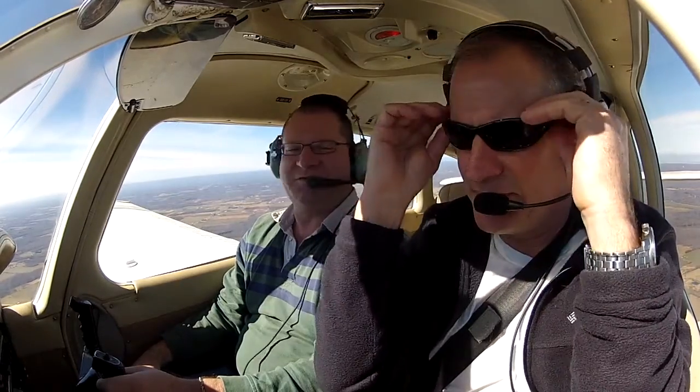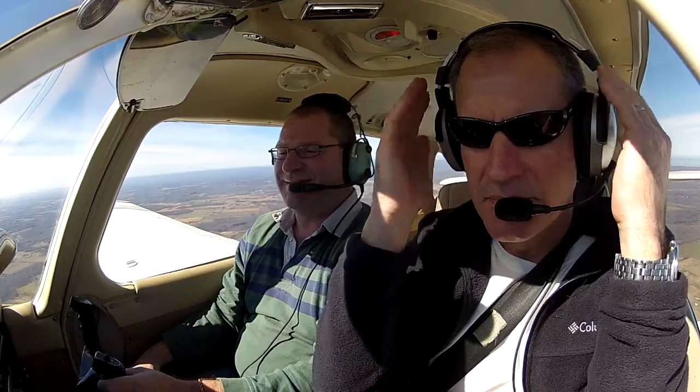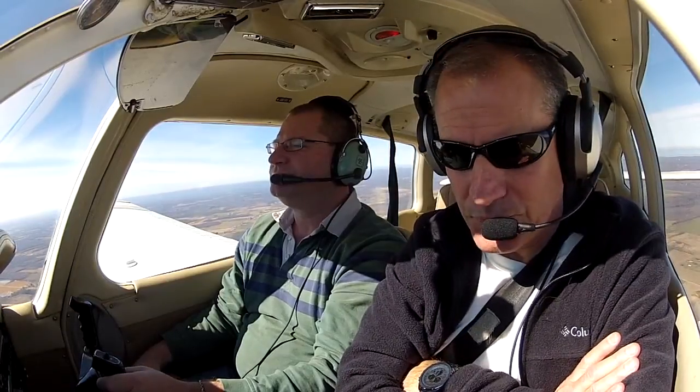I like this plane. Yeah, it flies real nice — of course, it flies real nice in weather like this. Yes, indeed. It's a good IFR plane too, in case you find yourself in IMC.